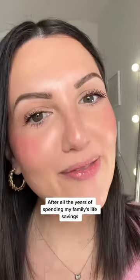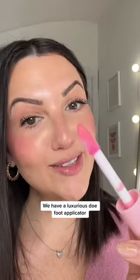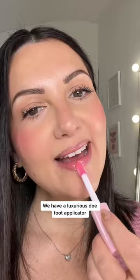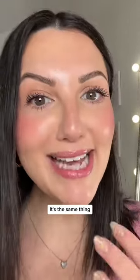After all the years of spending my family's life savings, I have found a drugstore dupe. We have a luxurious doe foot applicator, a hydrating, nourishing formula — it's the same thing. It's the exact same thing. It's the new CoverGirl Clean Fresh Yummy Gloss.